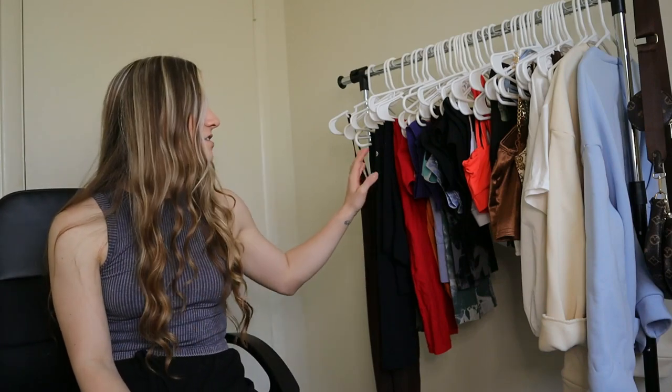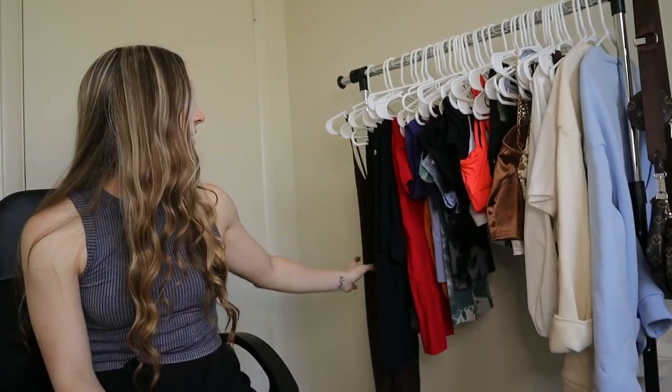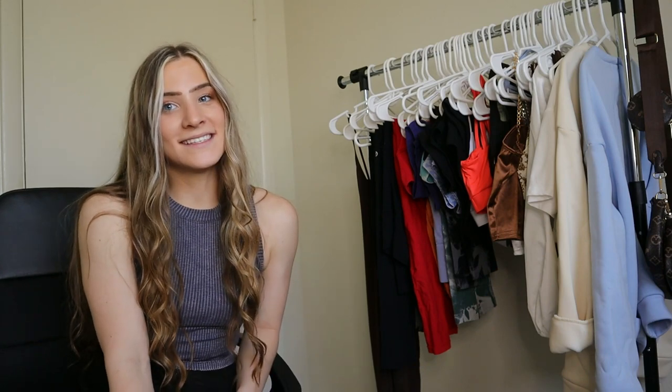So I wanted to do the Shein haul to try their activewear. I've seen so many YouTube videos, TikToks, and Instagram reels about Shein's activewear — some are hits, some are good, and some are not so good. But I wanted to do it for myself since I've been competing this year. It's been competition season pretty much all year, so I wanted to invest in my activewear and have some fresh new fits without breaking the bank. I'll be timestamping the different categories — leggings, shorts, sports bras, tank tops, and a bodysuit — down below so you can skip to what you want. I'll also list sizes and include all links to each item.